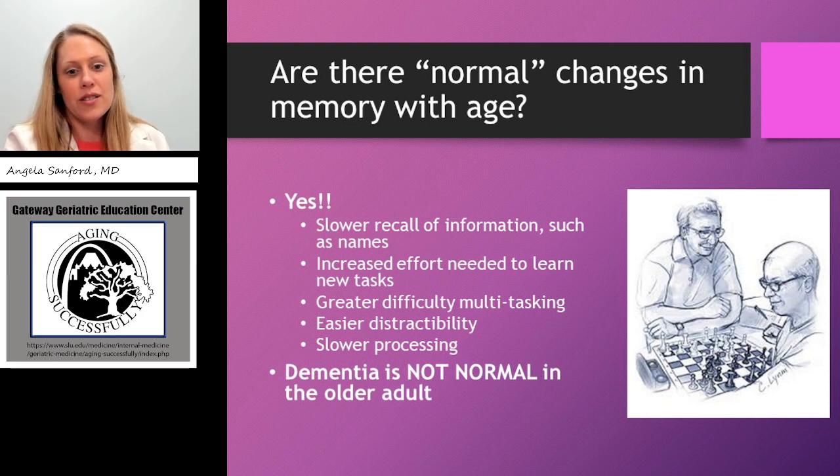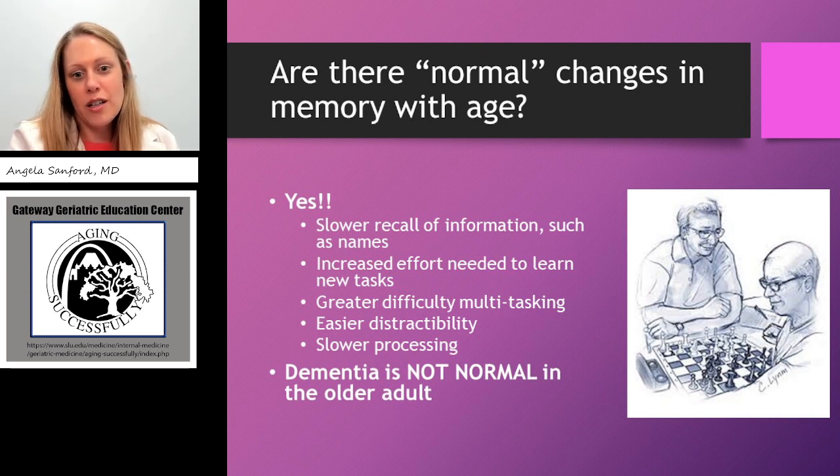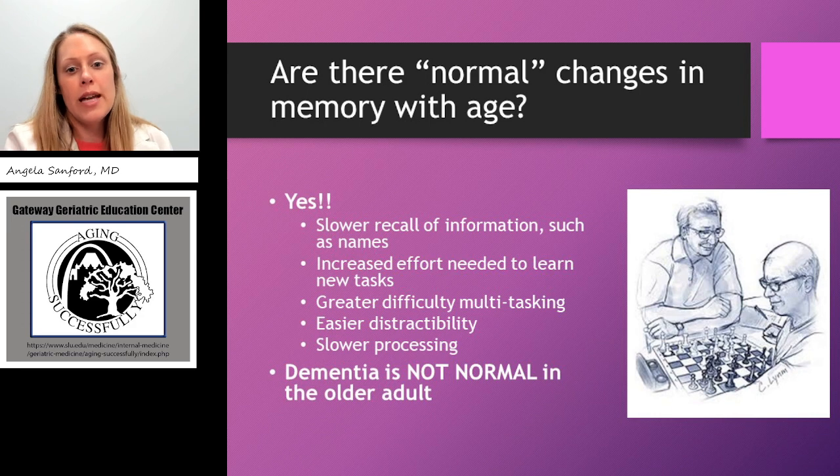There's also an increased effort needed to learn new tasks. For example, giving a 90-year-old the newest version of an iPhone versus her 13-year-old great-grandson — the 90-year-old often finds it takes much longer to learn the new functions, while the 13-year-old will master it in 30 minutes. There is greater difficulty multitasking with age as well. Women often tell me they used to cook dinner, balance the checkbook, and talk on the phone all at the same time, and now they're unable to do more than one task at a time. This is normal. There's also easier distractibility and a slower processing speed in general. I do remind everyone that dementia is not normal in the older adult, so if you're seeing changes outside of what is considered normal, we need to look into this further.